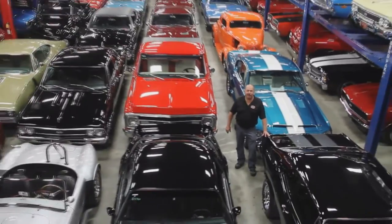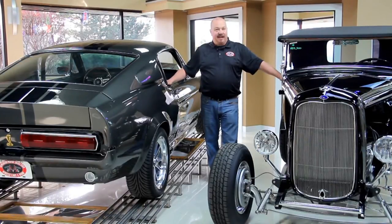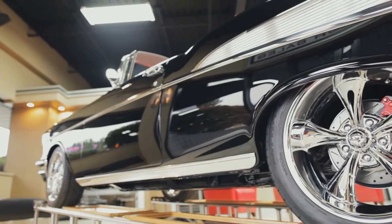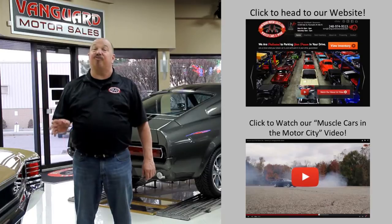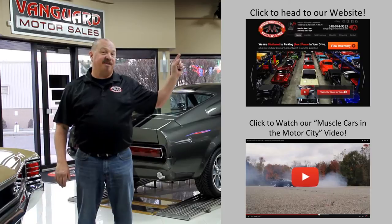Welcome to Vanguard Motor Sales. We specialize in buying and selling high-quality muscle cars and classics. We get in new cars every day so our inventory is constantly changing. If you'd like to check out our website right now, we've got over 150 cars in stock — hit this button up top.